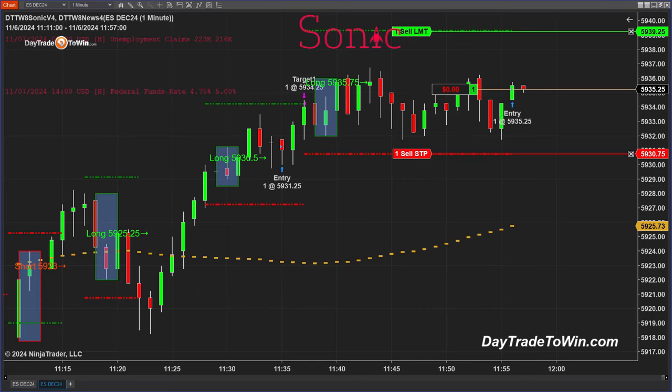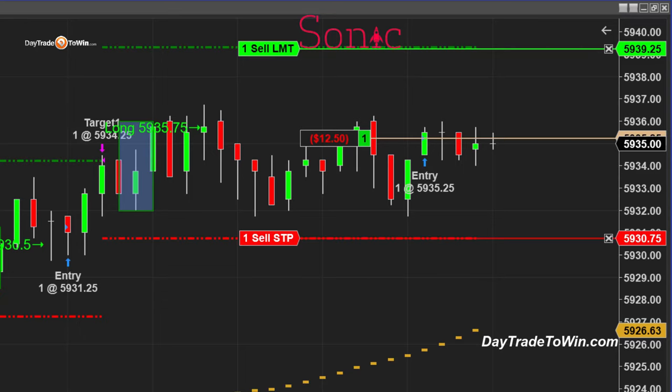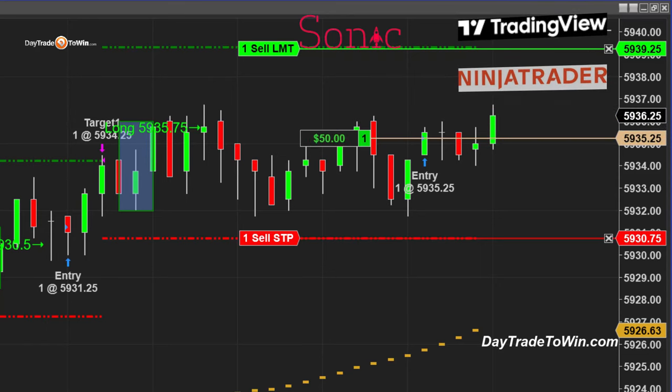I entered long at about the same price the signal occurred, but actually I could have gotten a much better price — 59 32 or 59 33 — which would have given a really tight stop compared to the target at 59 39 quarter. That's still a good four points, about $200. If the trade loses, I lose about four points; if it wins, I make about four points. It's going sideways — let's see what happens. The Sonic signal occurred at about 11:43 to 11:44 AM New York time, and everyone using the Sonic should have the same exact signal.